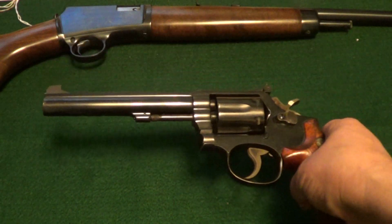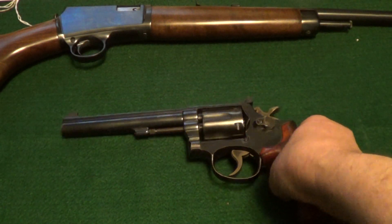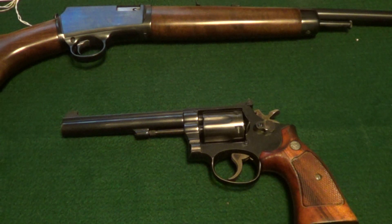Here is another one that gets shot quite a bit — the Smith & Wesson Model 14-2 in .38 Special. Just an excellent shooting revolver.